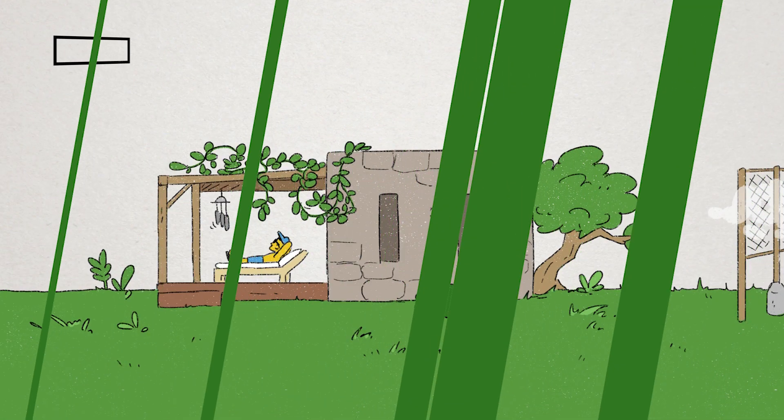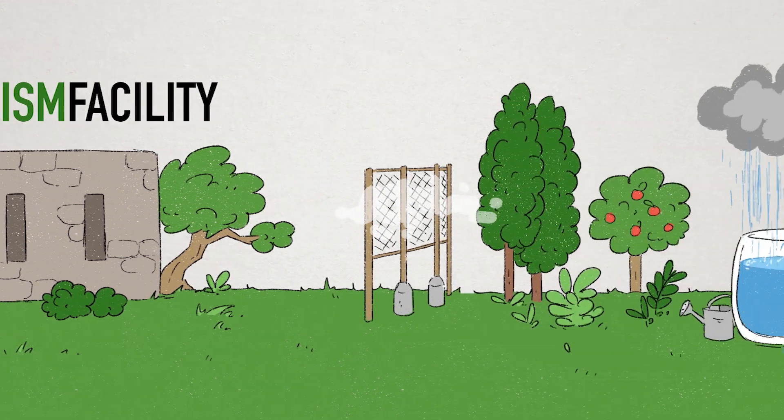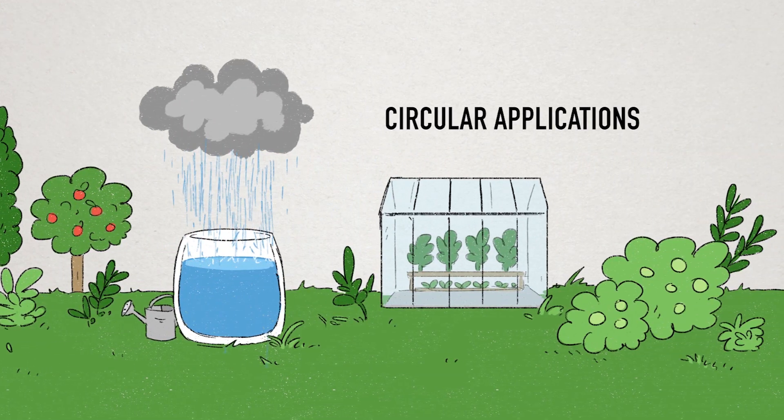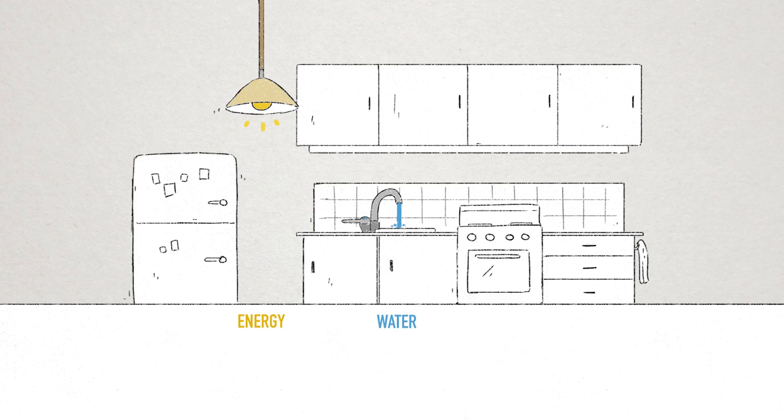On a different site of the island, we upgrade an existing ecotourism facility with a combination of applications. The system aims to create self-sufficiency in terms of water, energy, and food production.